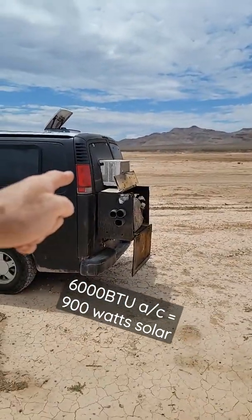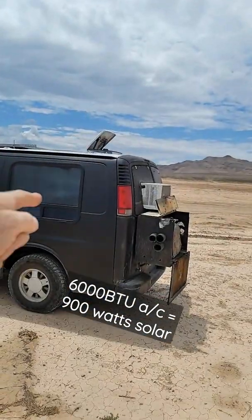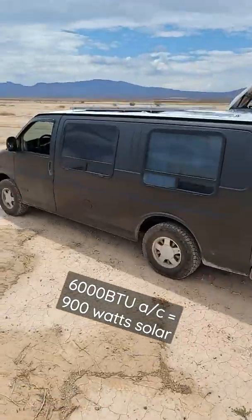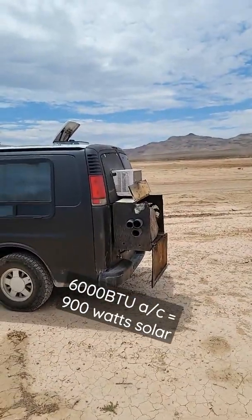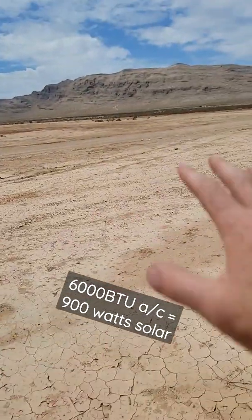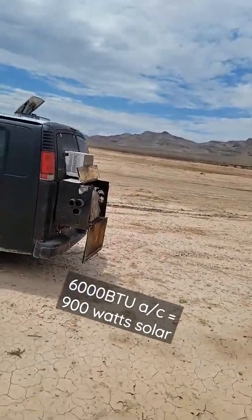In order to run that air conditioner with solar in the summer in the southwest, I would need 900 watts of panels. In my case, that would be nine panels. I can only fit a maximum of five on top of this van, so I'm not going to be able to get 900 watts out of it. I'm certainly not going to have some layout on the ground — I've got to go to work, I don't make money like that.